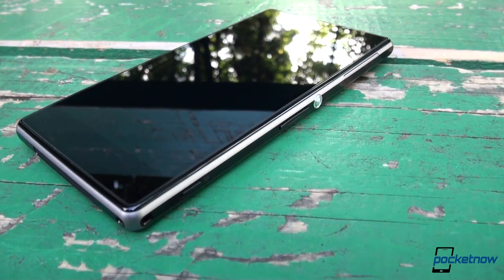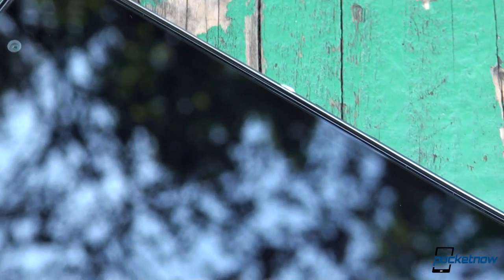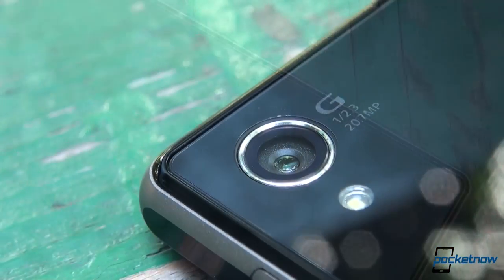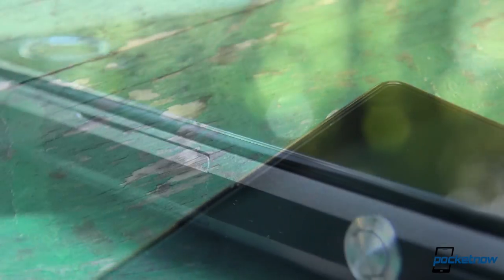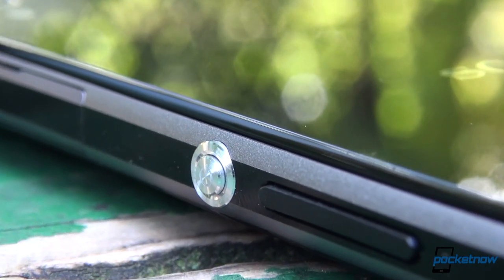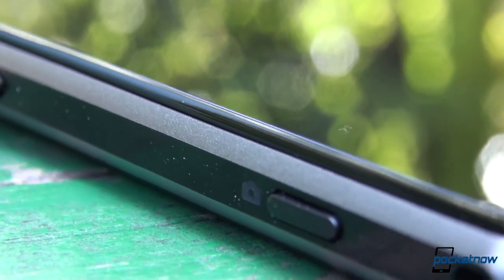Waterproof, dustproof, and the largest camera sensor on an Android phone — aside from powerhouse specs, that's what the Sony 2013 flagship is: the Xperia Z1. It's a natural evolution from the Xperia Z earlier this year, and it has a lot of bragging rights, at least on paper, to make it one of the most desirable phones out there running Android.